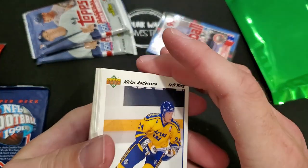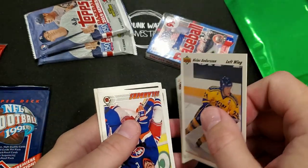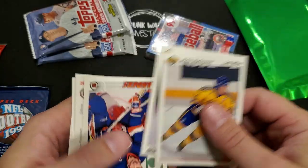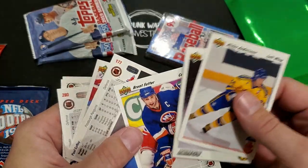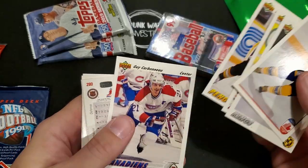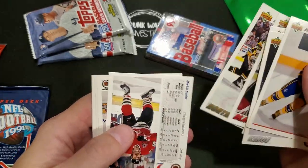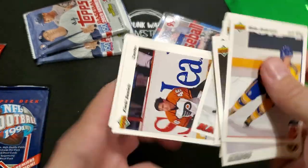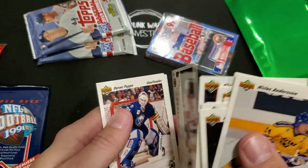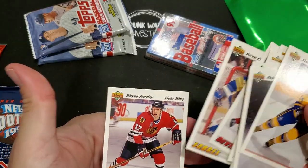Canada Cup, Nicholas Anderson. Rob Blake, Brent Sutter, Paul Coffey, E. Carbino - going upside down now. Kimby Daniels, Darren Puppa, Wayne Presley.